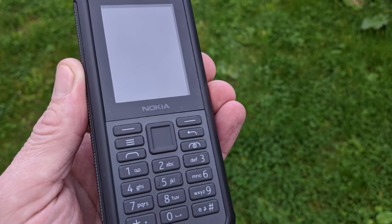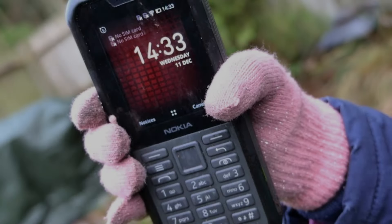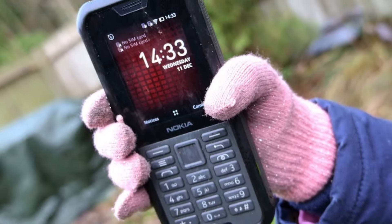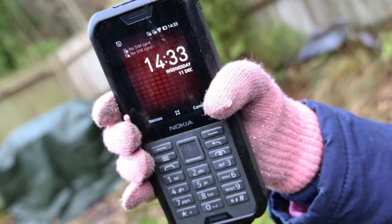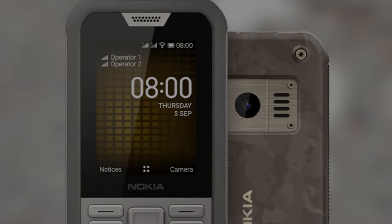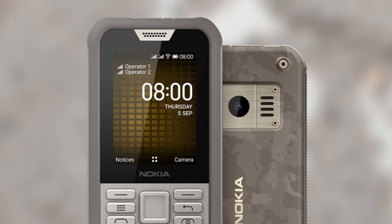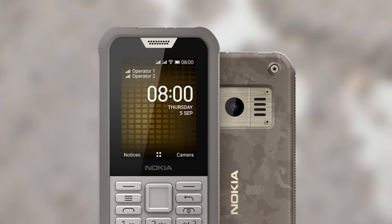The Nokia 800 Tough is a brick, but probably a much smarter brick than your last Nokia feature phone. On battery life and durability — as you could probably guess, battery life on a feature phone with a tiny screen is epic. I haven't killed the 2,100 mAh battery in the week and a half I've been using it. Standby time is reportedly a month and a half, and I don't doubt it.